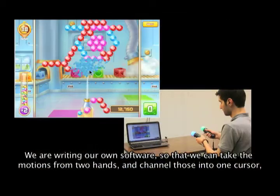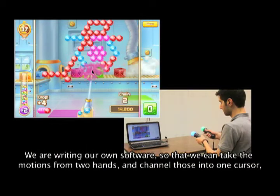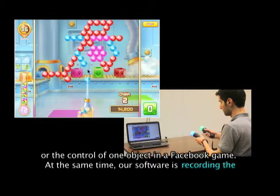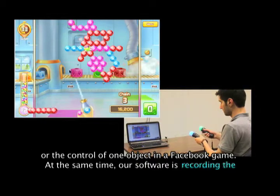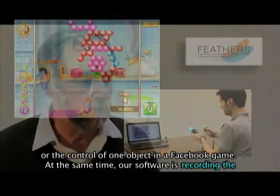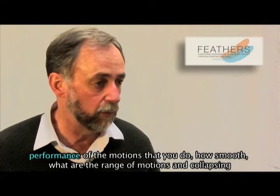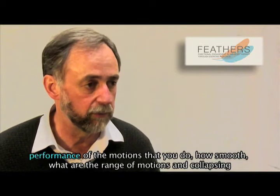We are writing our own software so that we can take the motions from two hands and channel those into one cursor or the control of one object in a Facebook game. And at the same time, our software is recording performance of the motions that you do — so how smooth they are, and what is the range of motion.